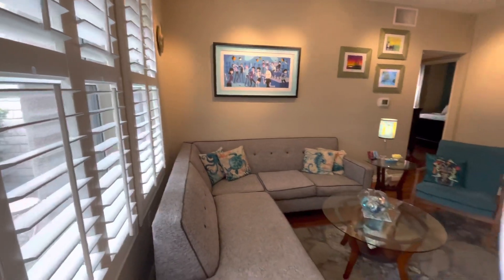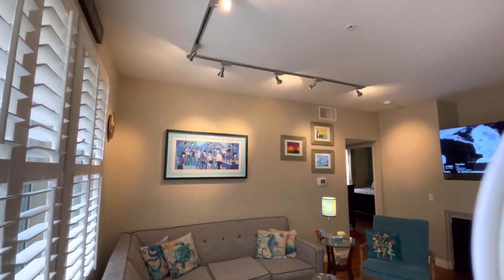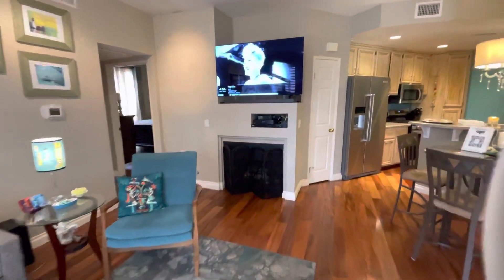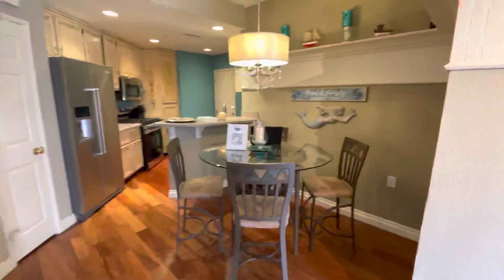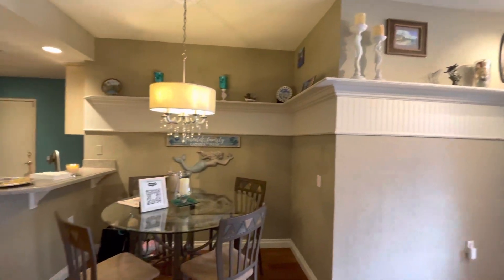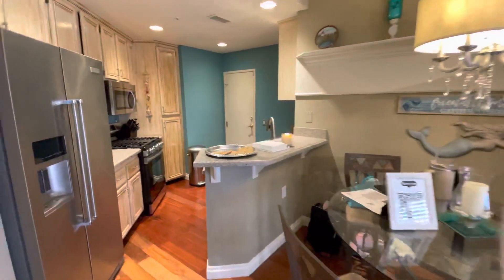They've got the shutters, the track lighting, your fireplace, your dining area. And look at the shelving they put in — so cute and beachy. And then you have your kitchen.